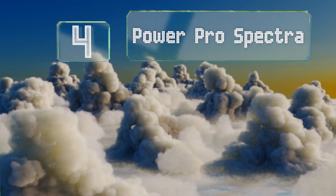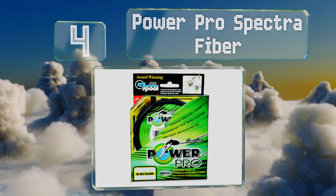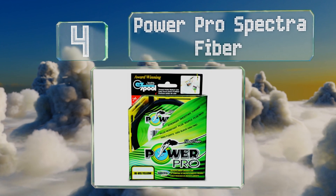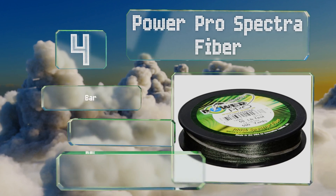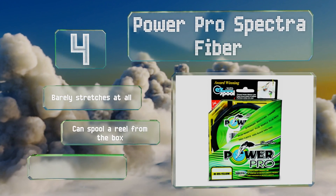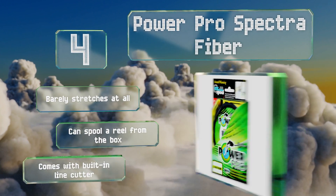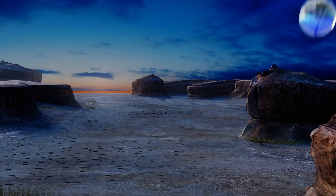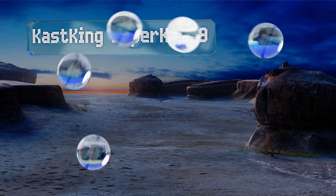At number 4, Power Pro Spectra Fiber has an exceptionally thin diameter yet a very high tensile strength. This allows anglers to present the lure in the most lifelike fashion possible without the worry of losing the catch when a particularly large fish hits it. It barely stretches at all, you can spool a reel straight from the box, and it comes with a built-in line cutter.